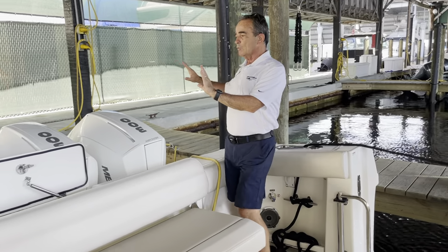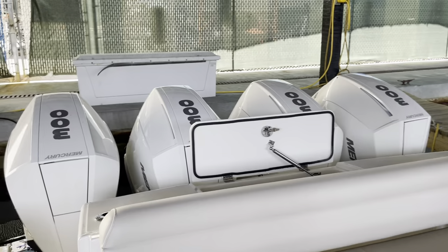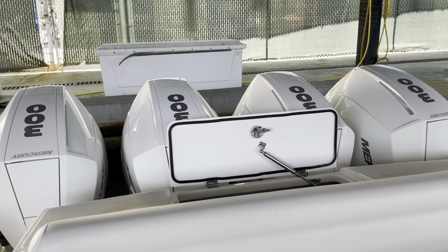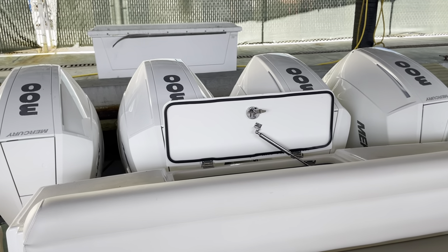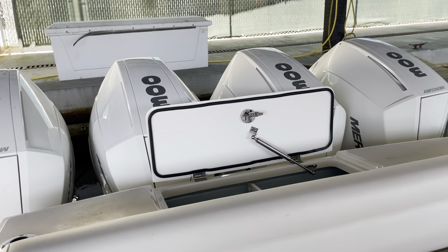So let's start at the back of the boat. We've got the Quad 300 horsepower, the new Mercury — absolutely phenomenal power for this boat. It's got great hole shot, great top end as well, phenomenal, quiet, no vibrations.